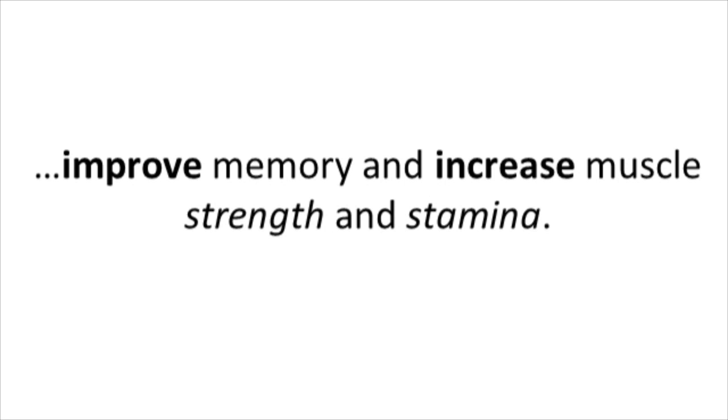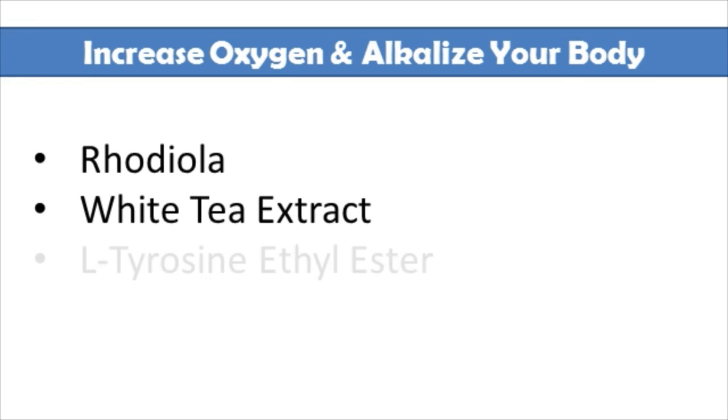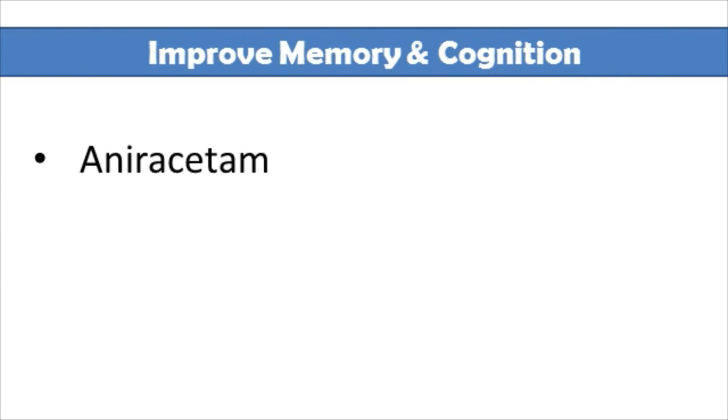If you want to increase oxygen and alkalize your body, three great ingredients are rhodiola, white tea extract, and L-tyrosine ethyl ester. For improving your memory and cognition, niracetam and DMAE are wonderful.